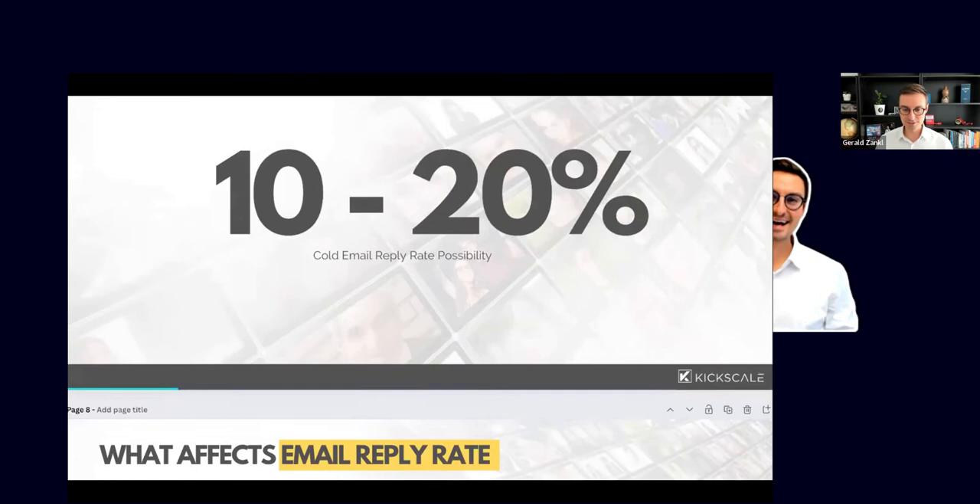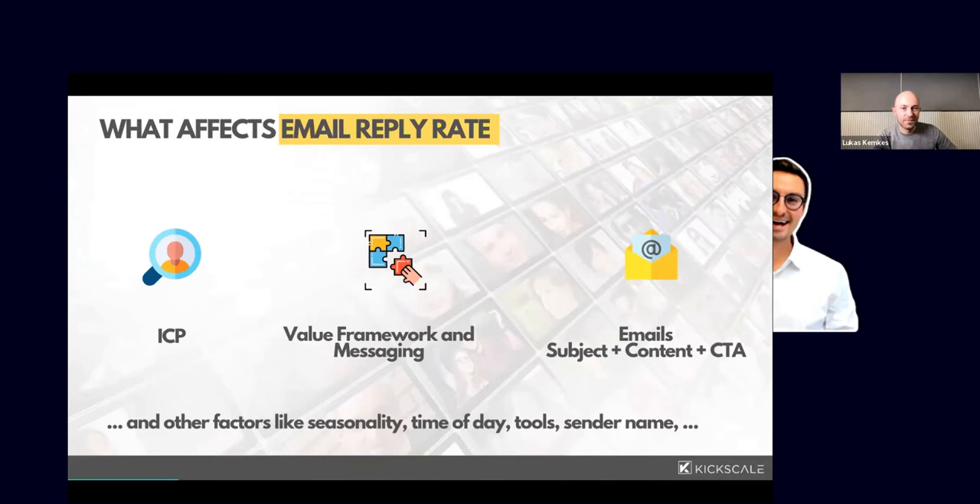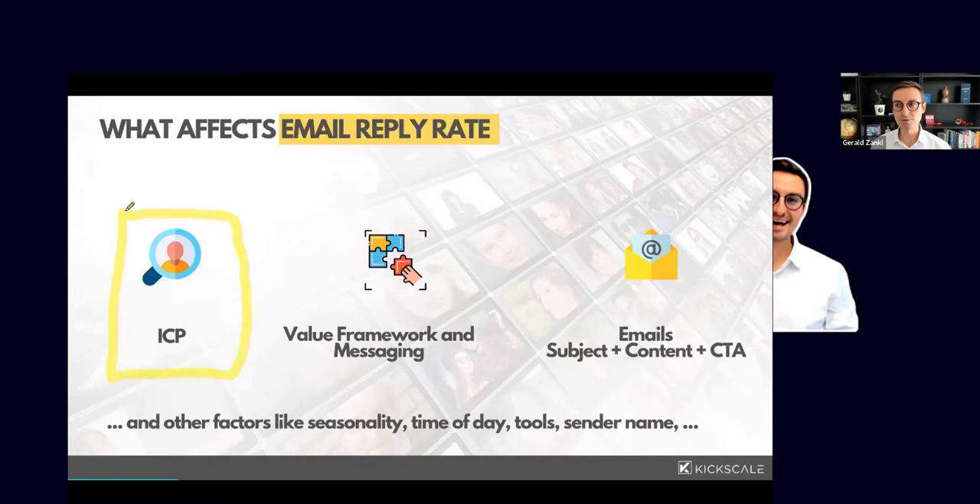What affects email reply rate? There are several factors, but two really important ones stand out. First is the ICP — it heavily depends on who you're reaching out to: are they technical or non-technical, do they use email day-to-day? If people don't use email heavily and you reach out via email, it won't work, so use other channels. Second is the value framework — what value are you providing the recipient?